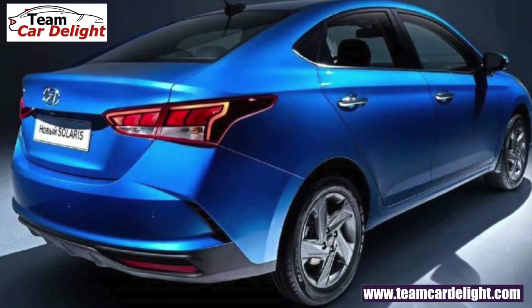This was the full detail of the Verna facelift. It will launch very quickly and there are a lot of expectations from this vehicle. Please share your thoughts and feedback in the comments section, and if you have any doubts, mention them in the comments. I'll see you in the next video. Thank you.